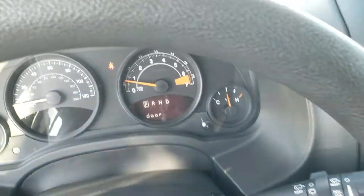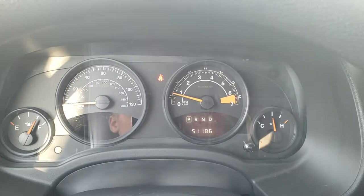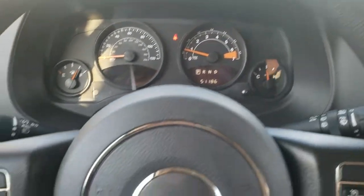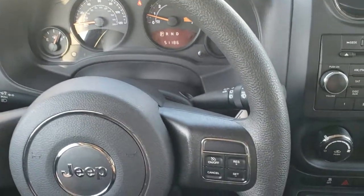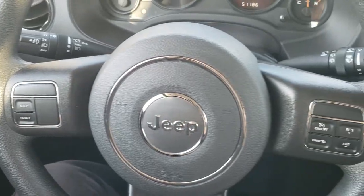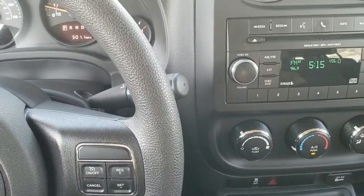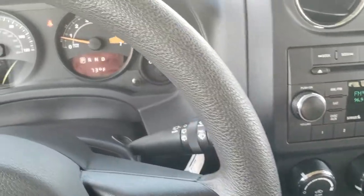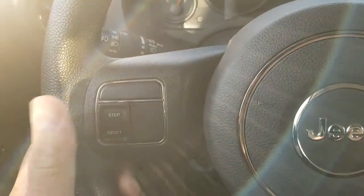As we hop inside the vehicle, you can see that this one has 51,186 miles. The instrument cluster is in nice shape. The steering wheel is in nice shape as well — no major scuffs or scrapes on that. You do get your information center controls and cruise controls on the right, and it does have an outside temperature display.